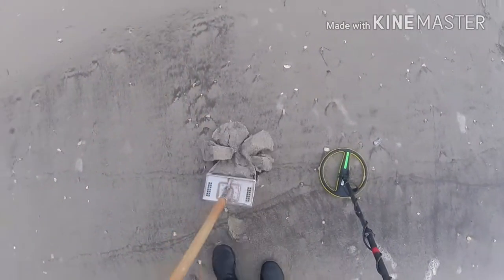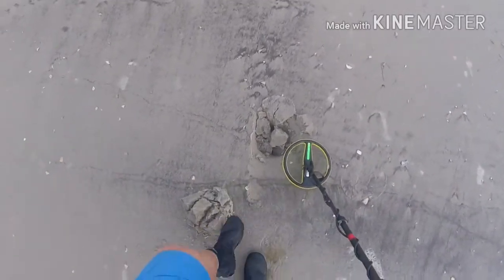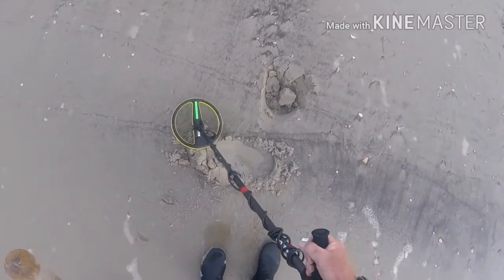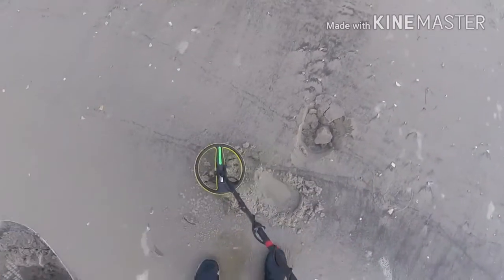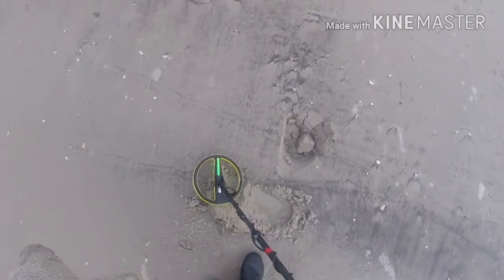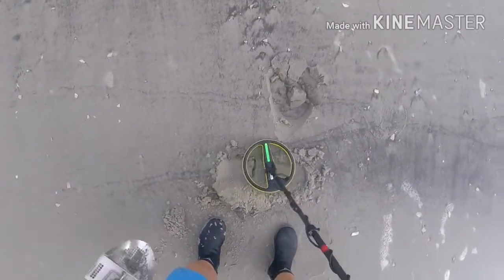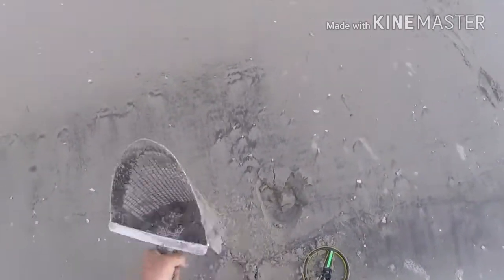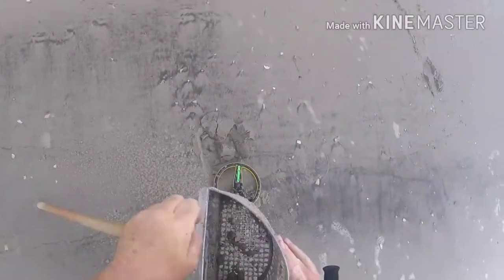Got a coin signal, shallow. Scoop — and we got a dime.